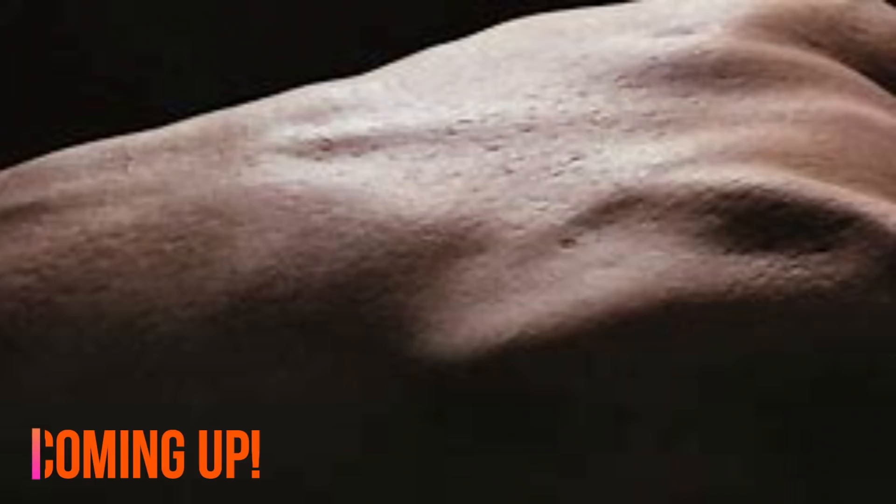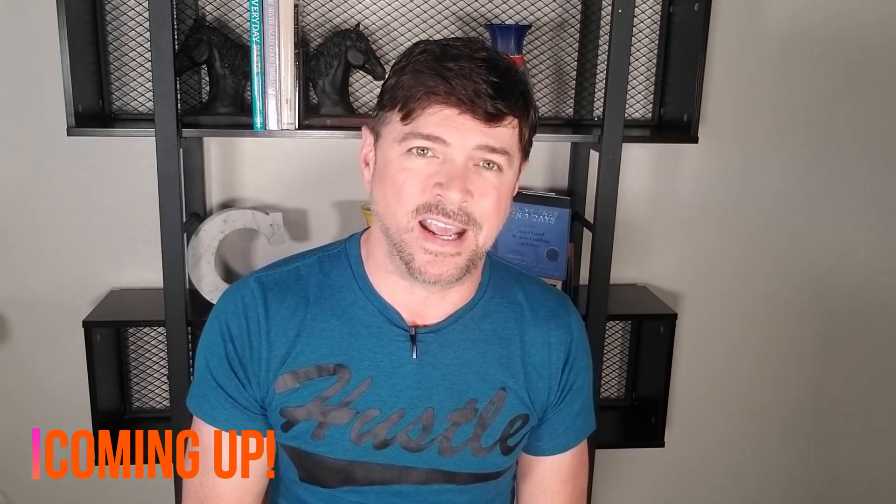Acne scars are a huge problem for a lot of people — and not just on the face. The back, neck, and chest can also be a problem. If this is an area you've had a concern with and want to do something about, you're in the right place, because today I'm going to give you tips, tricks, treatments, and everything you need to know about how to reduce and remove acne scarring on the chest, neck, and back. Stay tuned — we're going to talk about all that in today's video.